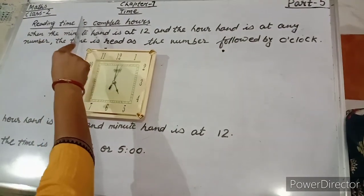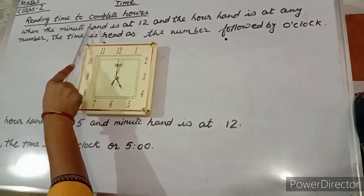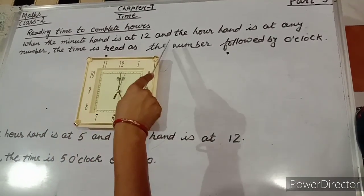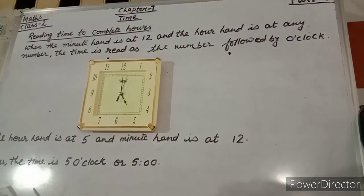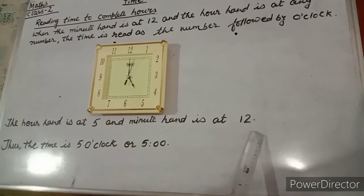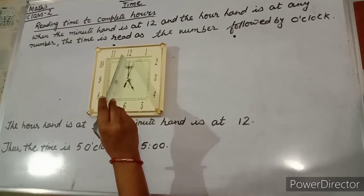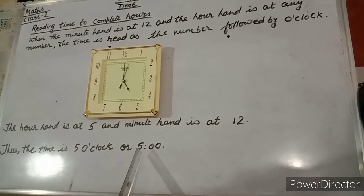Reading time to complete hours: when the minute hand is at 12 and the hour hand is at any number, the time is read as that number followed by o'clock. The hour hand is at 5 and the minute hand is at 12. Thus, the time is 5 o'clock or 5:00.